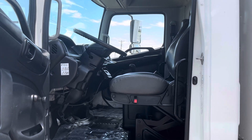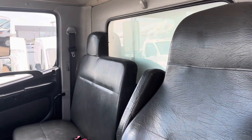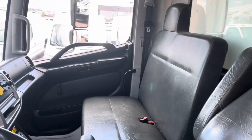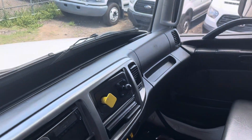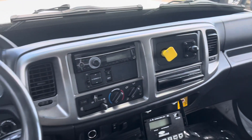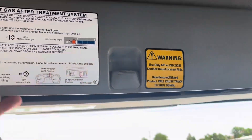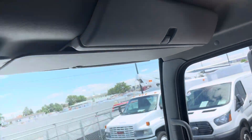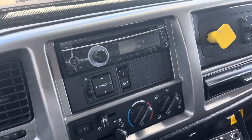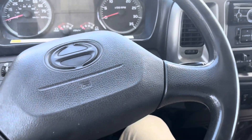Let's check out the interior. It has been detailed and it's in great condition. I just love these Hino interiors — they're always very nice. There are your overhead compartments, one over here and one over there. Just to run through a few features: you do have power mirrors, they're also heated, and you do have cruise control as well.